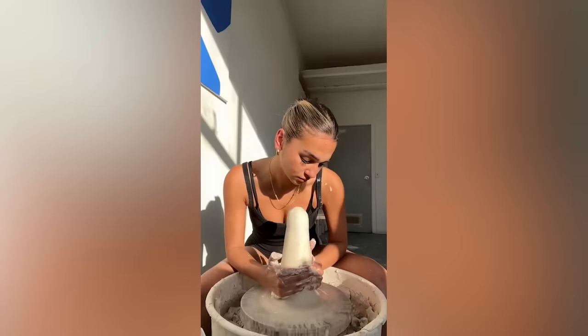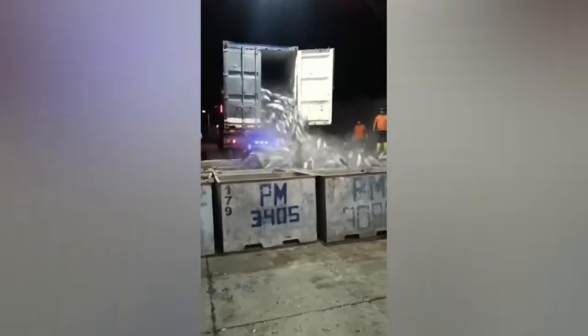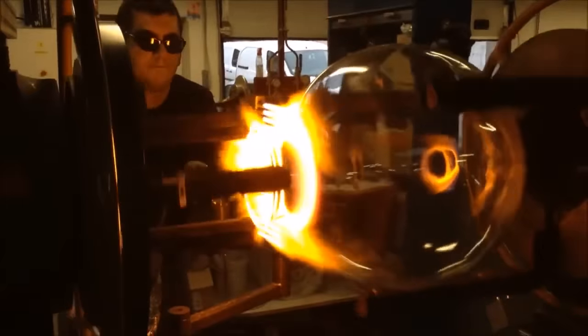Who says work has to be boring? Some people are so good at what they do that they turn it into art. And now you're about to see the most satisfying videos of workers doing their job perfectly.